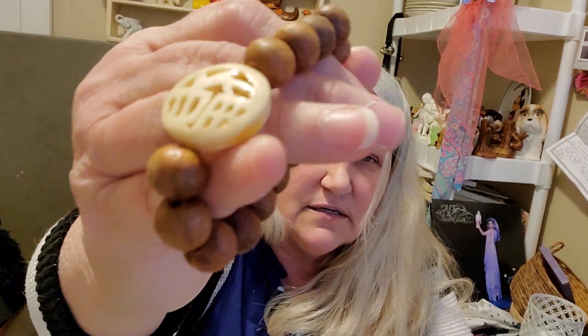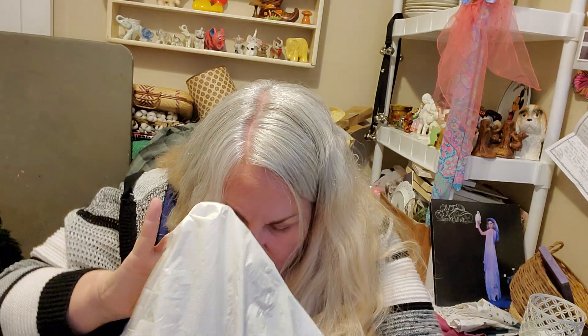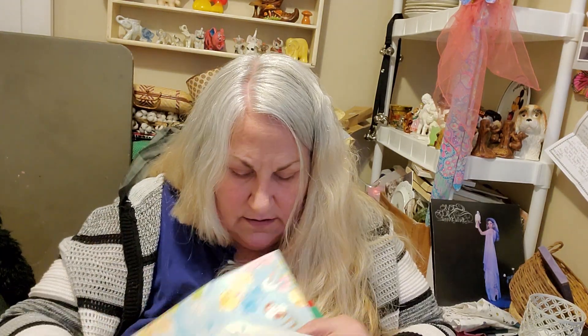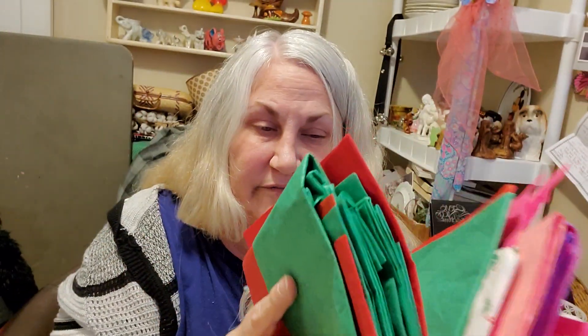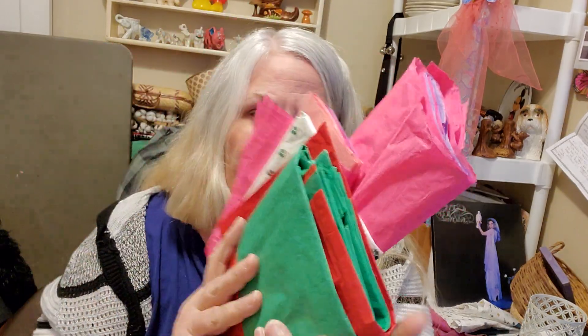I got another jewelry thing — this bracelet. I'll sell that. I love it though. And I got a bunch of different things. This bottom drawer was all wrapping stuff and I got all the tissue paper. I mean, it's not a ton, but it sure is helpful.